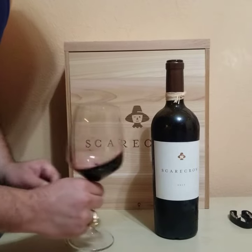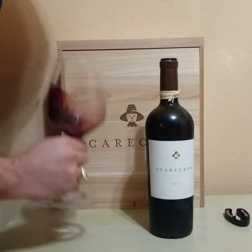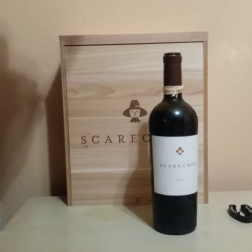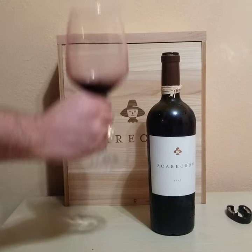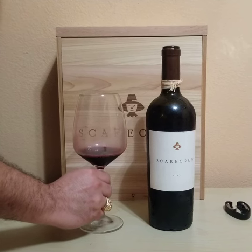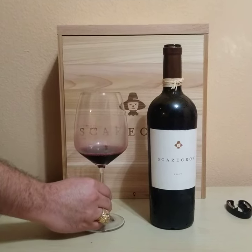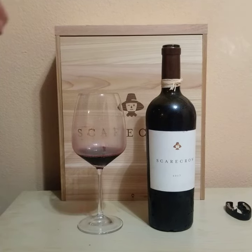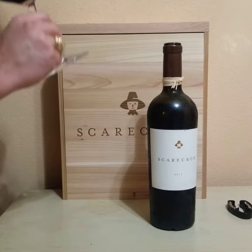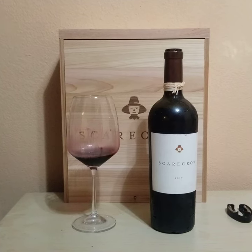Very fruit-forward aromas, really black cherry on the nose. Very full-bodied and fruit-forward — you get plum, a little bit of spice, and some dark floral notes.